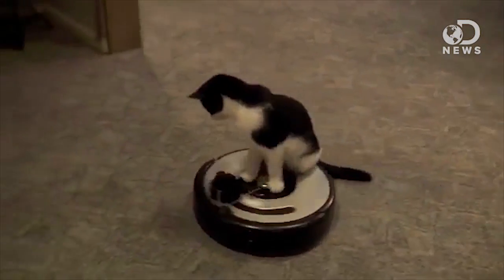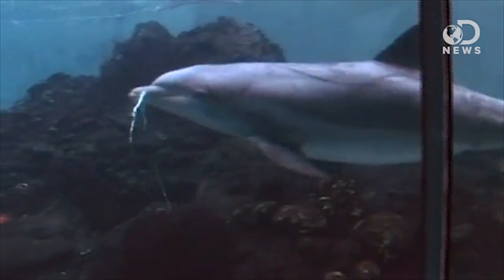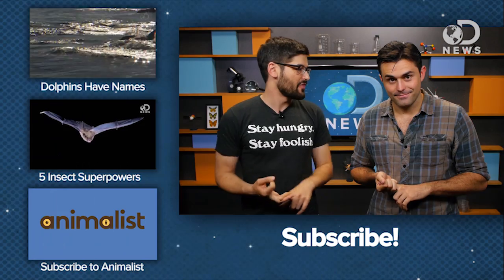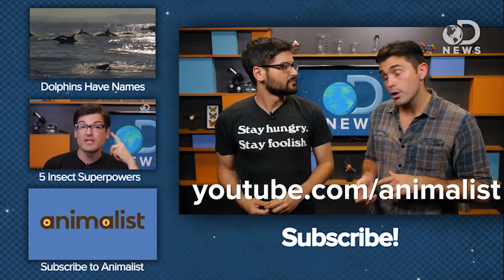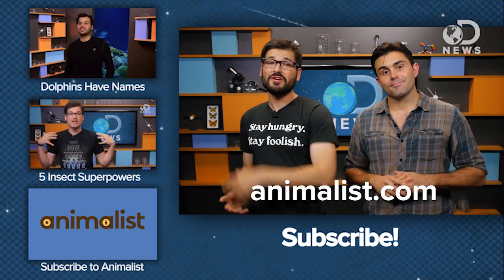Animalist News starts today! It does. Tell us all about that. Animalist News is a daily news show where I'm going to be reporting all about animal happenings all around the world. You can go to youtube.com/animalist, or visit the website at animalist.com. Awesome, and remember to subscribe here for more DNews.